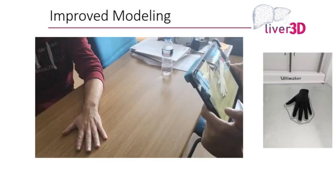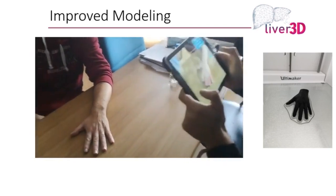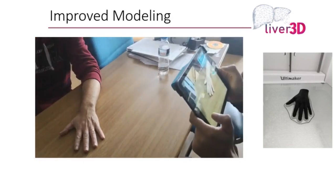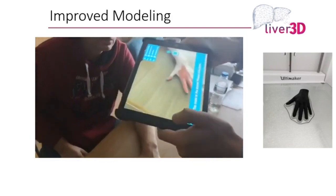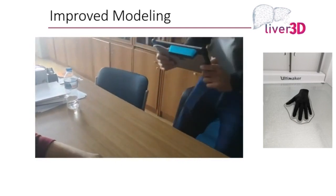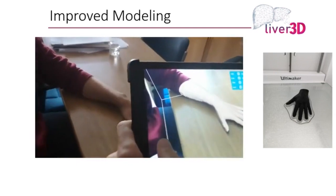Once you do the digitization process, the next step is the 3D model. This evolved to the point where we could do it with an iPad or any tablet — you go around the model you want and here's an example of a hand. You end up with the 3D model of the hand, which you can subsequently print. This is also important because you can use it after surgery: once you take out the mass, we get the 3D model of it to compare before and after results.